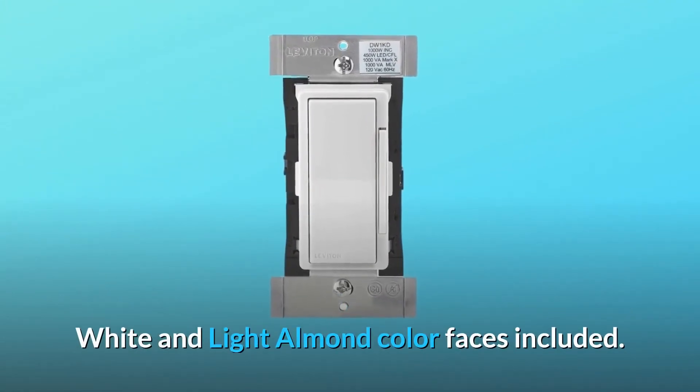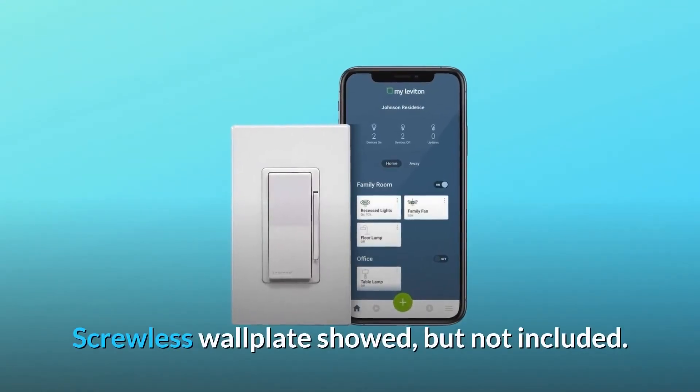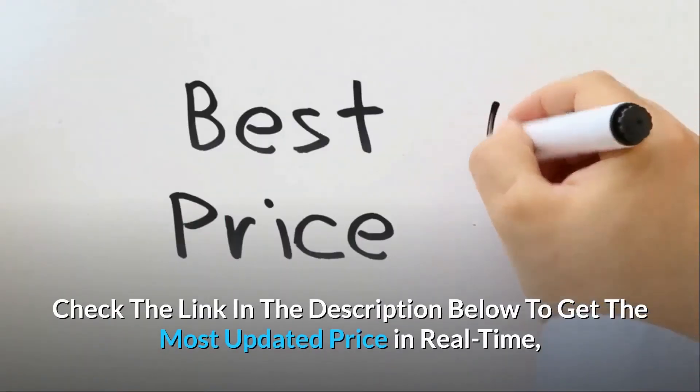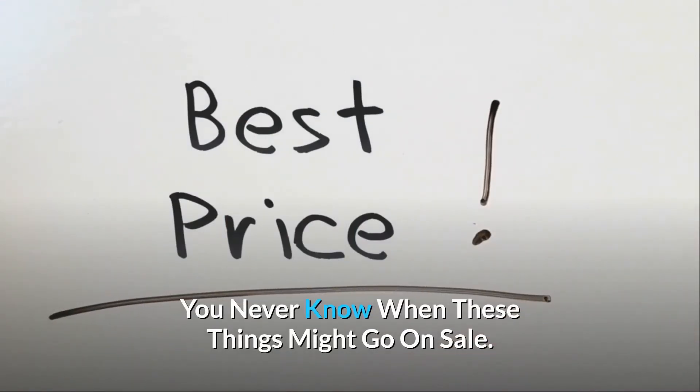White and light almond color faces included. Screwless wall plate shown but not included. Check the link in the description below to get the most updated price in real-time — you never know when these things might go on sale.